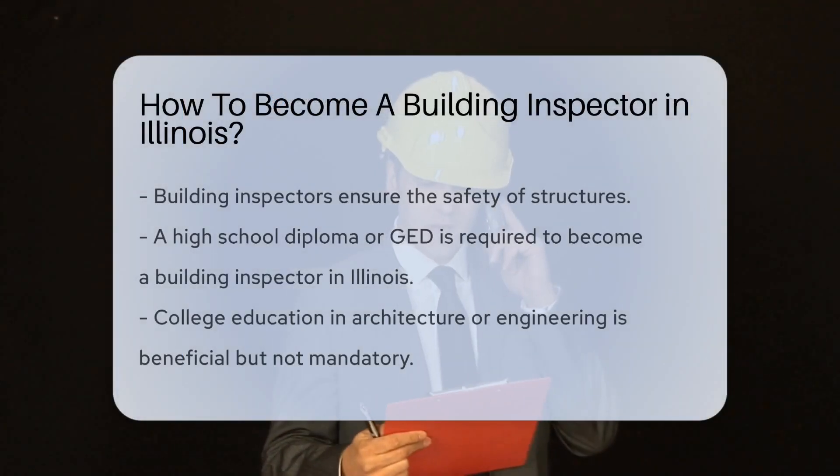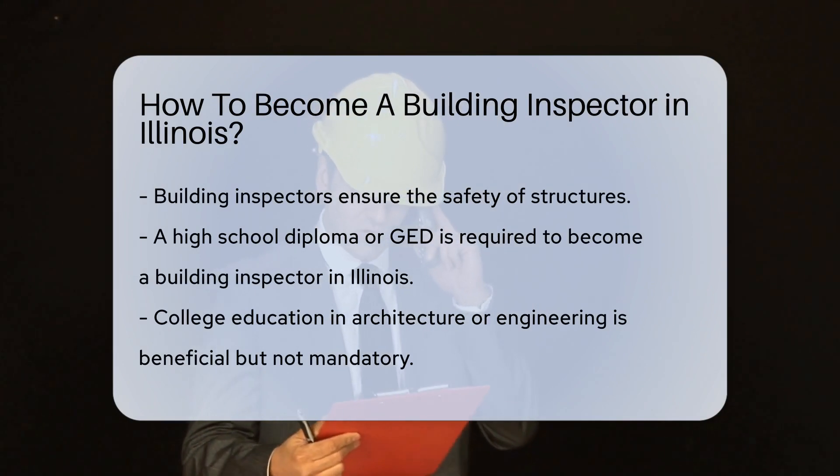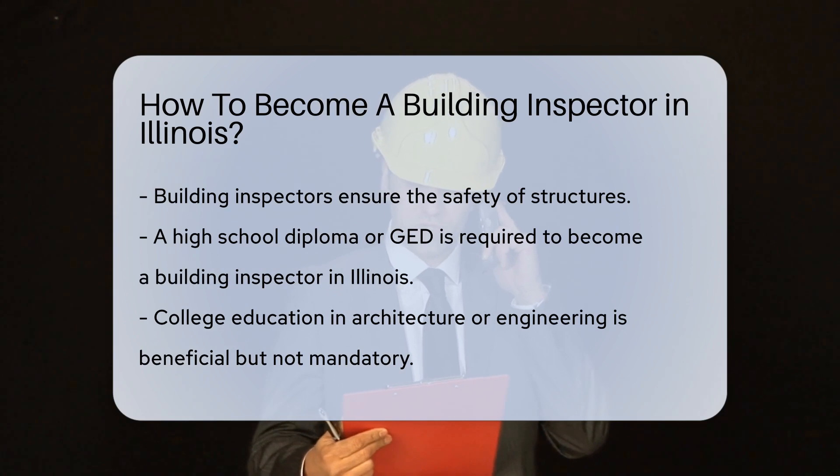Ever wonder who ensures that the buildings you enter are safe and sound? That's the job of a building inspector. And if you're in Illinois, becoming one is a process you can embark on with some dedication.